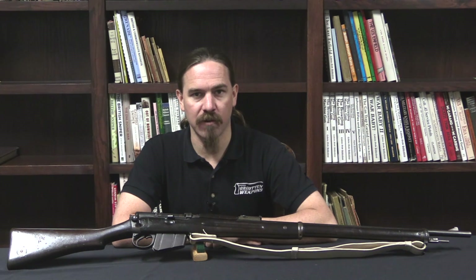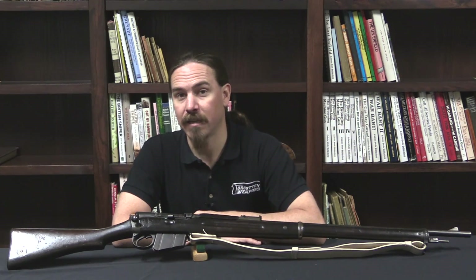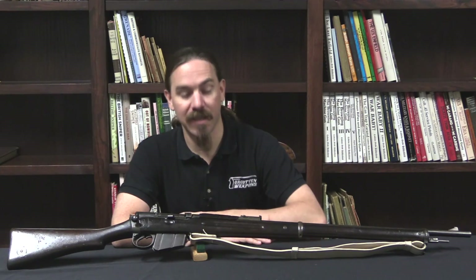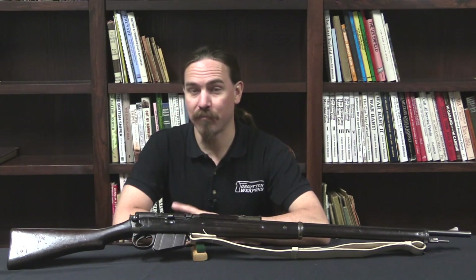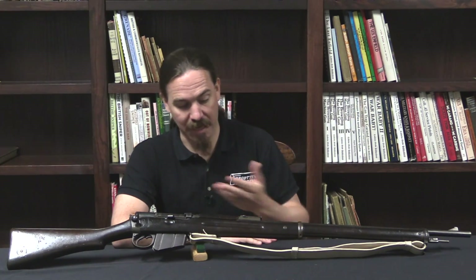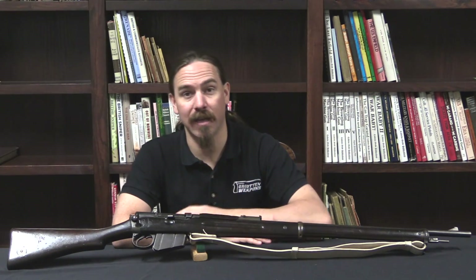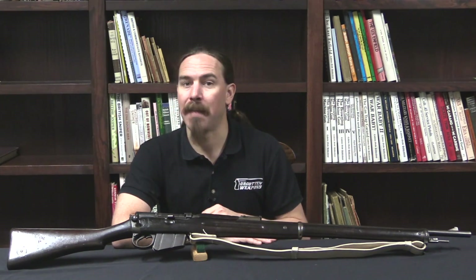Hi guys, thanks for tuning in to another video on ForgottenWeapons.com. I'm Ian McCollum, and today we are going to take a look at the first repeating rifle formally adopted by the British Empire. This is Magazine Rifle Mark I. It would later become retroactively renamed to the Lee Metford Mark I, named after the designers of its two key components: its Metford Barrel and its Lee Action and Magazine. However, when it was first adopted, it was just called Magazine Rifle.